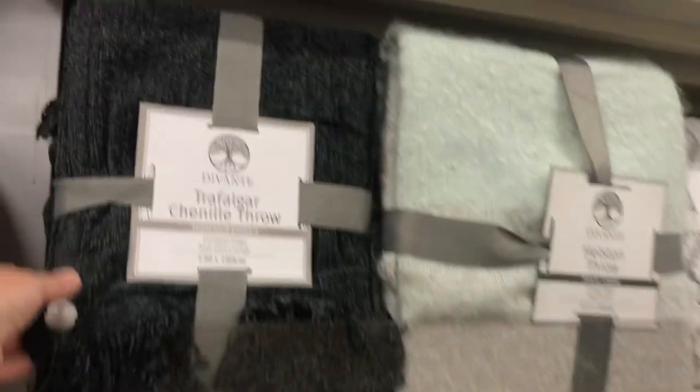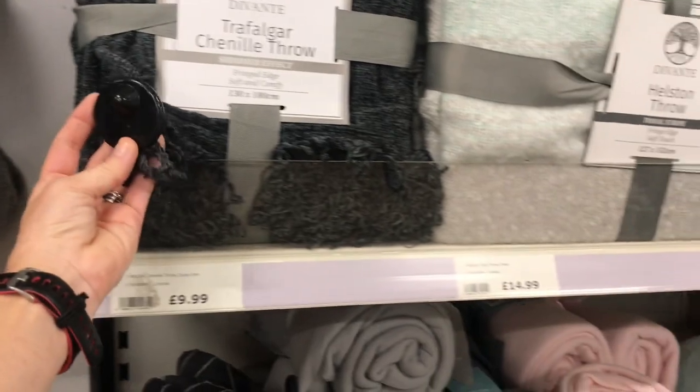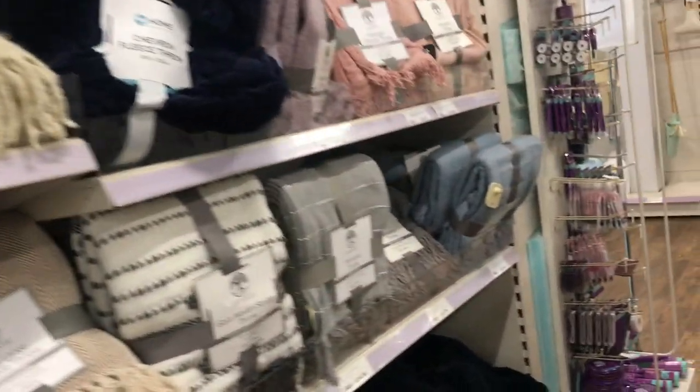Gorgeous, but no price — the problem with The Range is nothing has a price on it. This one made me laugh — it was £9.99 and it had a security tag on it. They're like a chenille type throw.